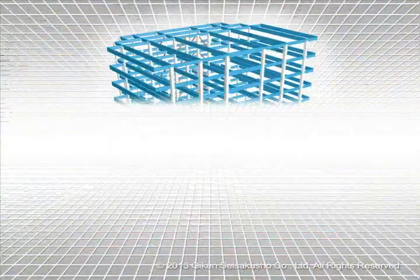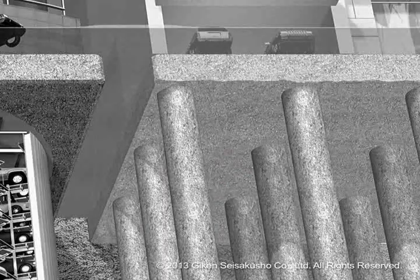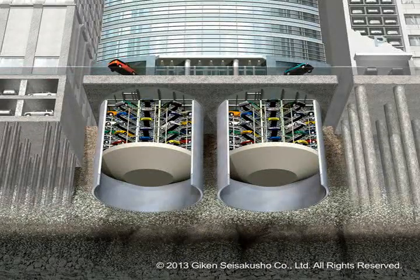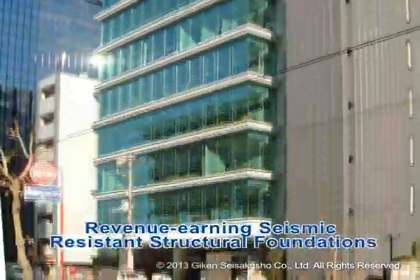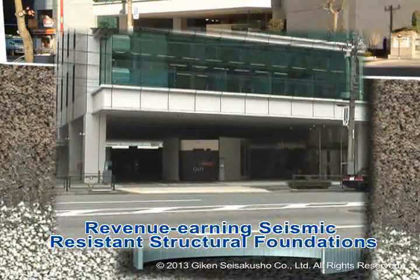In addition, different from typical pile-driven foundations that are only used to achieve functionality for when there is a disaster like an earthquake, the underground structure of EcoCycle and EcoPark can be built as a dual-purposed foundation of a building, serving as a revenue-earning seismic-resistant structural foundation that functions as a normal car park or bicycle parking facility. There is also a completed example of a building that has adopted this revenue-earning seismic-resistant structure foundation near the Konan exit of the Shinagawa train station in Tokyo.